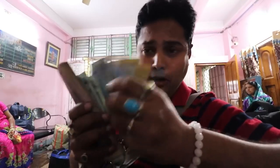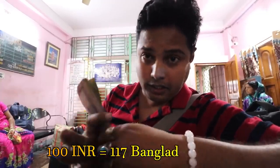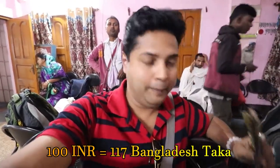I have reached the border and I have to cross it, but before crossing I have to do a very important job - exchange my currency. Many friends ask how to exchange currency. In front of the border you will find a lot of money exchange counters. I found a counter with a good rate and exchanged my Indian rupees to Bangladesh Taka. The rate I received was 117 Taka per 100 Indian rupees.